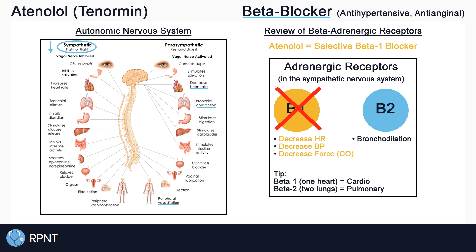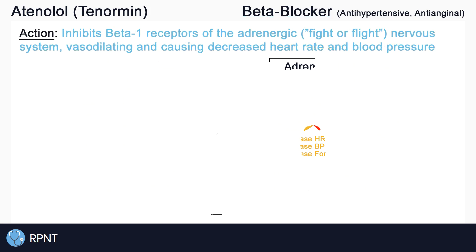It is possible, but rare, to see any inhibitory effects on beta-2 receptors with normal doses of atenolol. In higher doses, however, beta-2 receptors may be inhibited, causing bronchoconstriction. So to sum up, atenolol inhibits beta-1 receptors of the adrenergic, or fight-or-flight, nervous system, primarily resulting in decreased heart rate and decreased blood pressure.